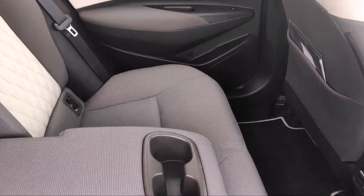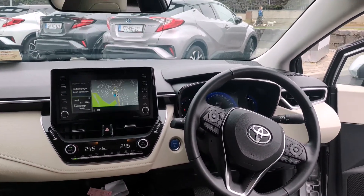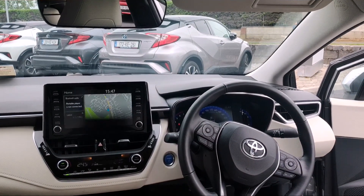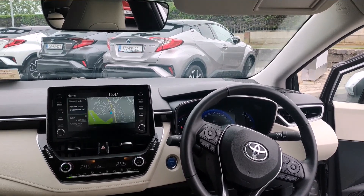This Corolla can be yours for €108 per week, and we can organise a test drive if you pop into us here in Crossings. If you'd like to give us a call on 045 89 7589, we can organise that for you. Thank you.